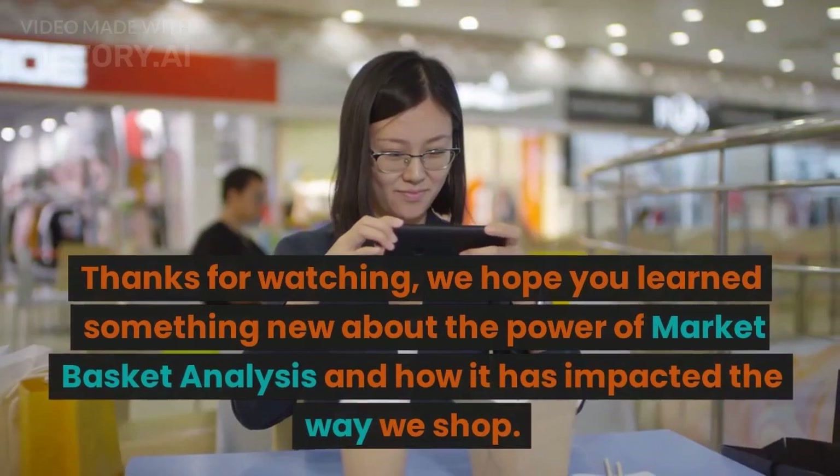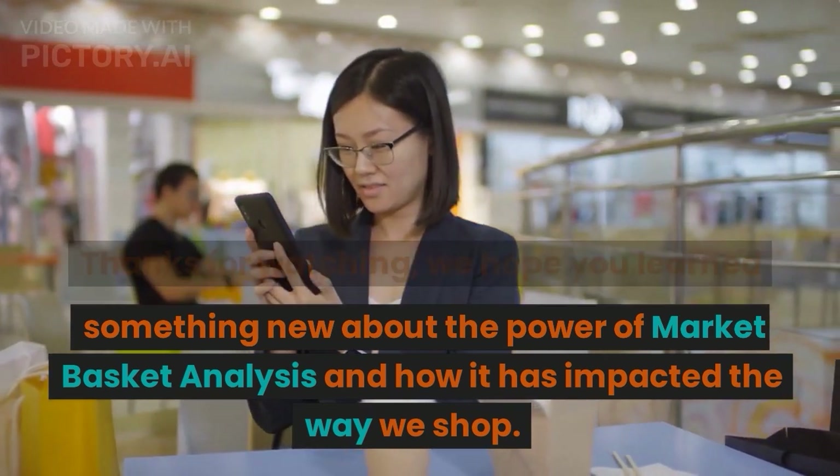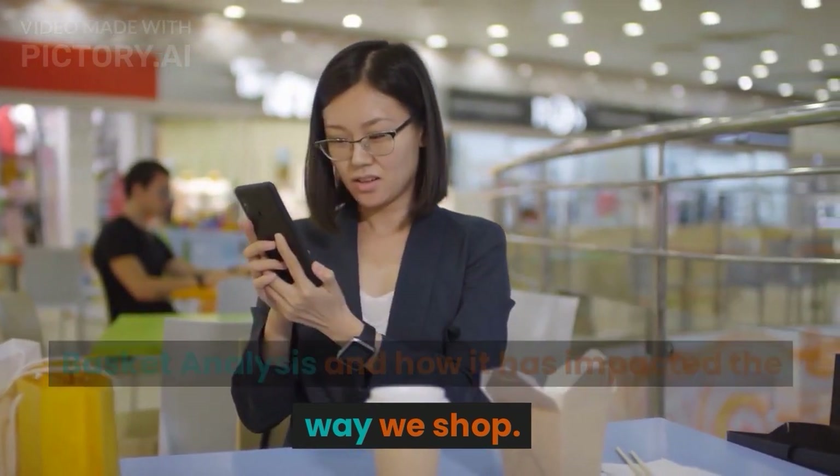Thanks for watching. We hope you learned something new about the power of market basket analysis and how it has impacted the way we shop.